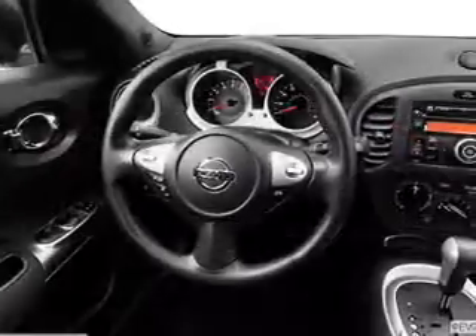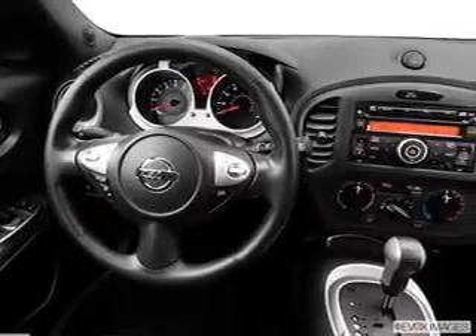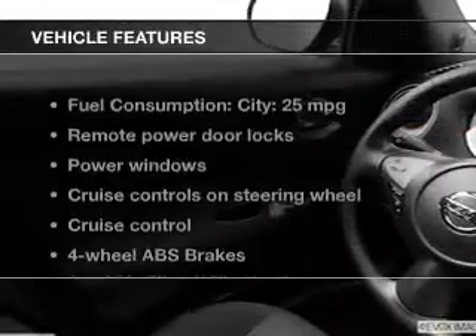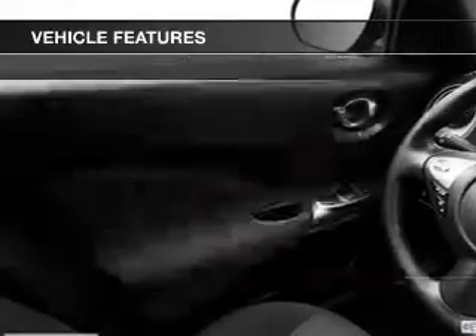There are so many things to remember in our busy lives. Let your vehicle do some of the work for you with memory settings. And, with these notable features, you won't want to miss out on the opportunity to own this amazing ride.